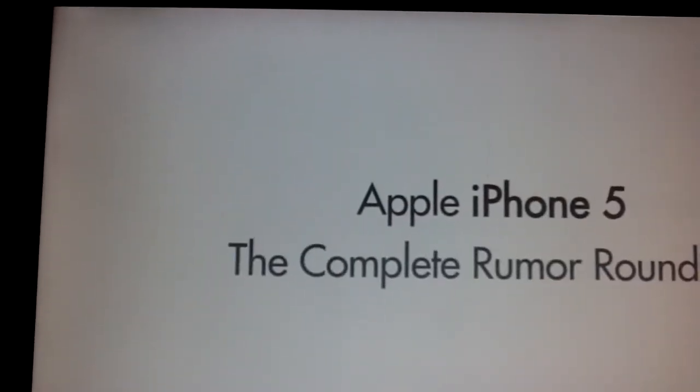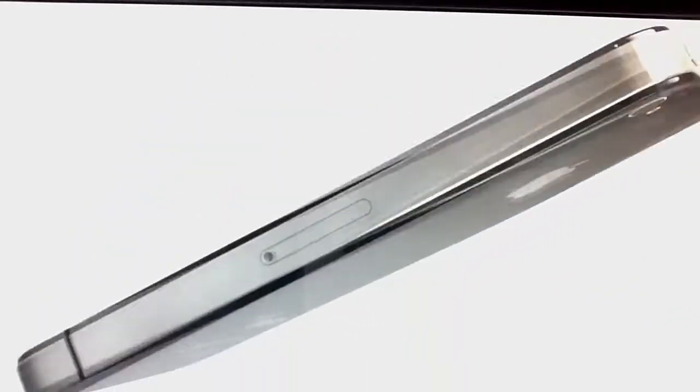Hey YouTube, NPAppleFan here and today I'm going to show you the iPhone 5 Complete Rumor Roundup. Let's roll out the video. Apple iPhone 5 Complete Rumor Roundup. I'm just kidding you — this is the iPhone 4.